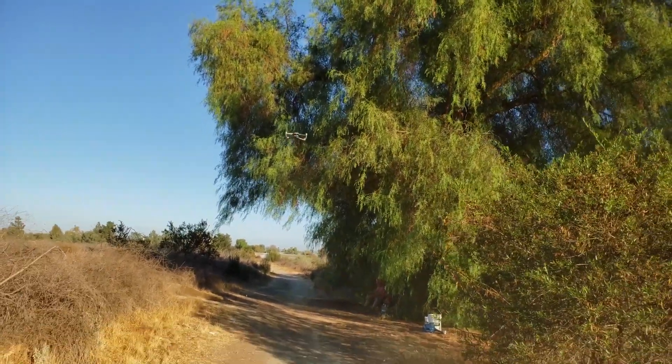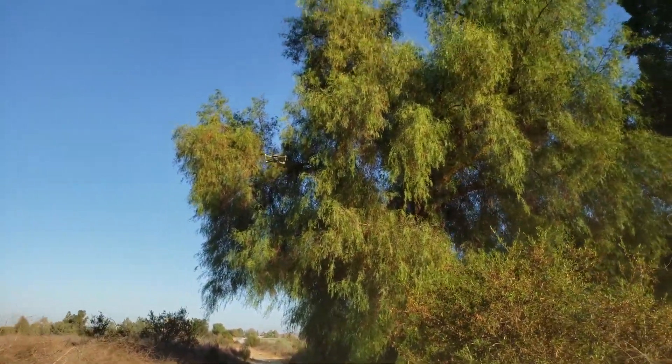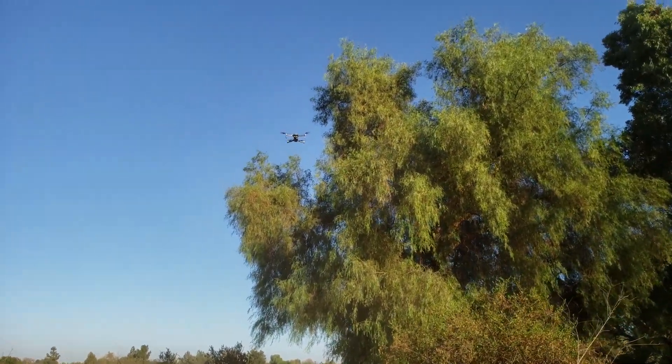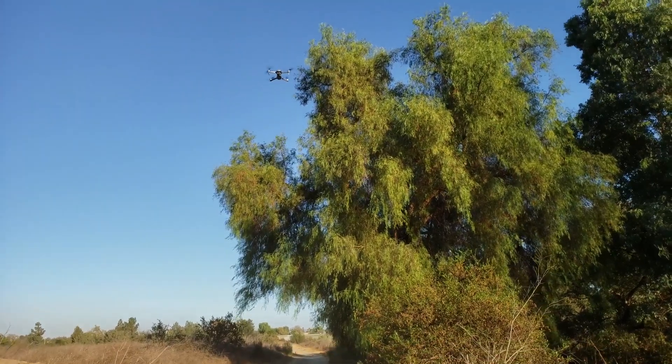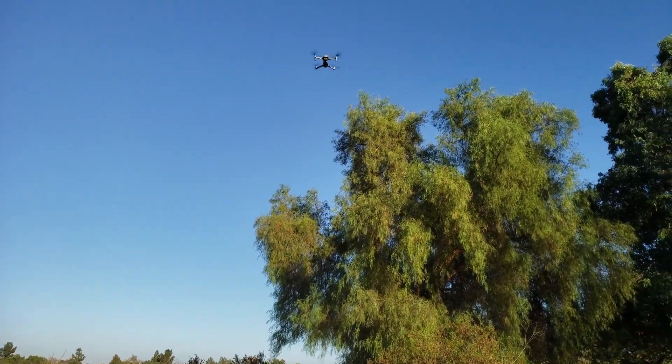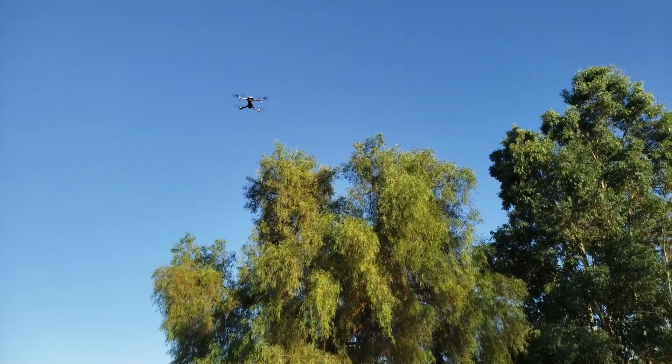Wow, that is crazy guys — no other drone in the world can do what this drone just did. I'm amazed, very impressive DJI — the ActiveTrack 2.0 works great.